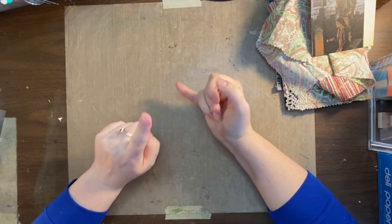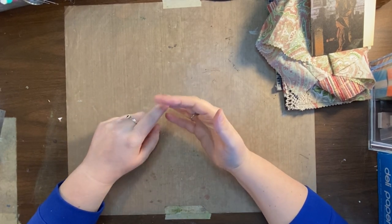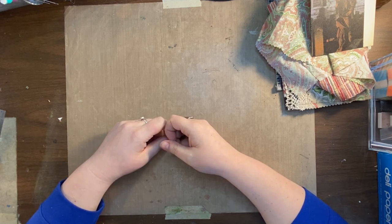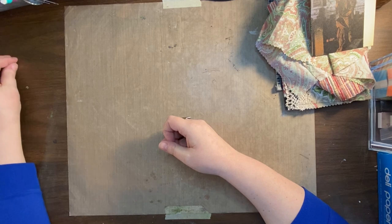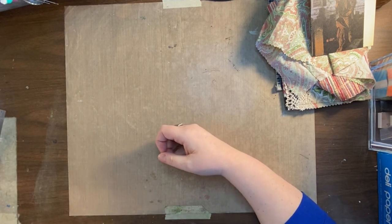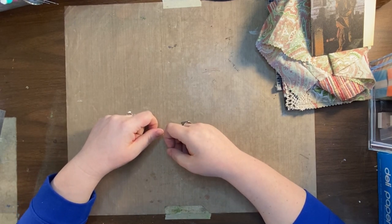For the rest of my scraps, I'm going to see what die cuts I can make from them, then see what I can punch out, and probably use some in mixed media collages. I'm just going to keep trying to use stuff up — I don't like to create a lot of waste and I don't like to break into my new stuff until I've used up my old stuff.